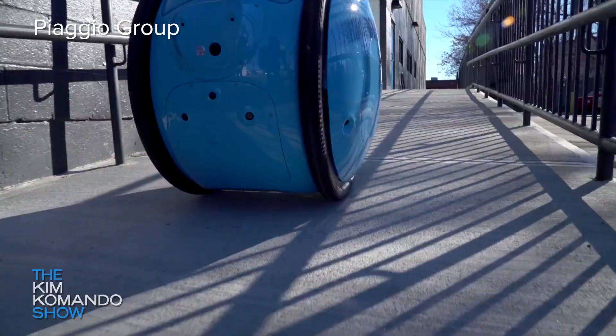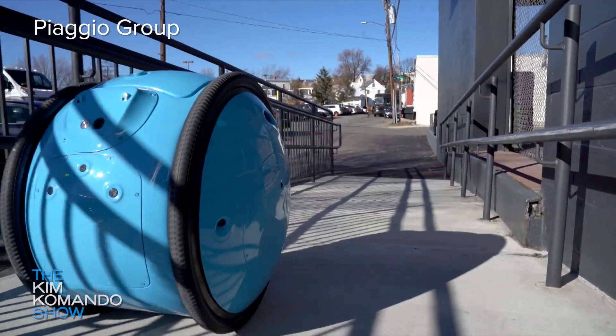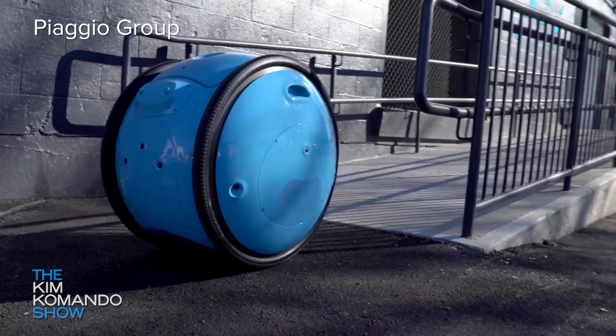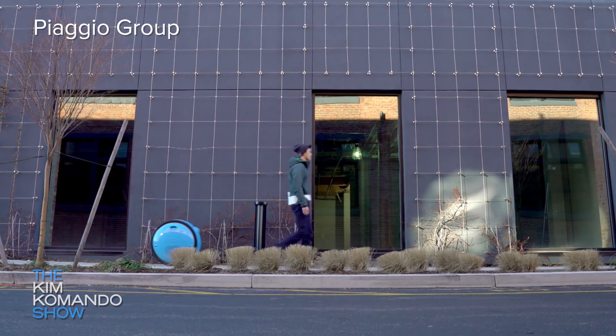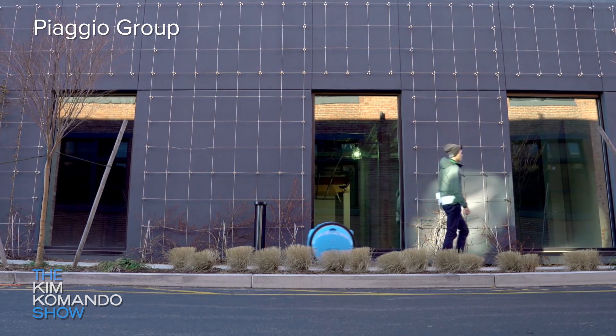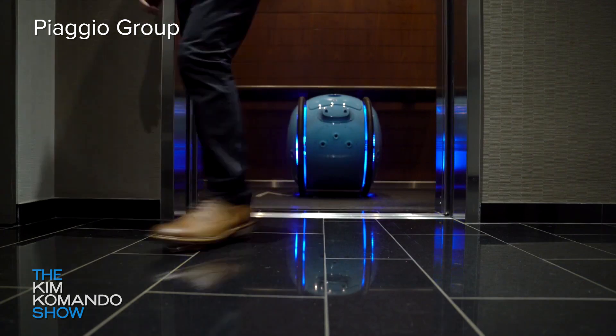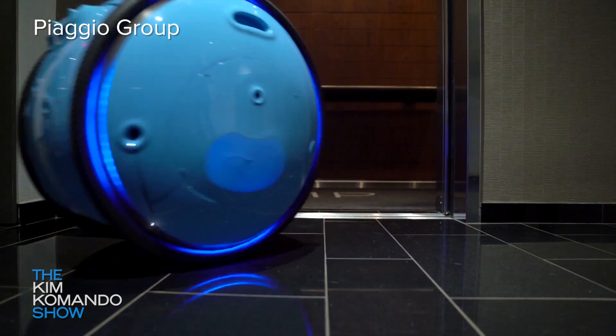The Jita is a circular-shaped robot about knee high with two big wheels. It's got a camera on the front that allows it to actually see you and follow you around, carrying your stuff wherever you go — like this guy just walking down the street with the strange blue robot trailing right behind him. Jita adapts to its owner's pace, avoids obstacles, and creates maps of places it's been to become even more autonomous.